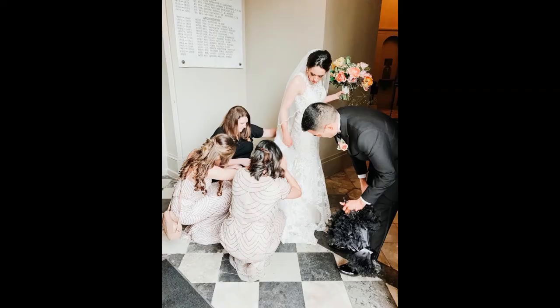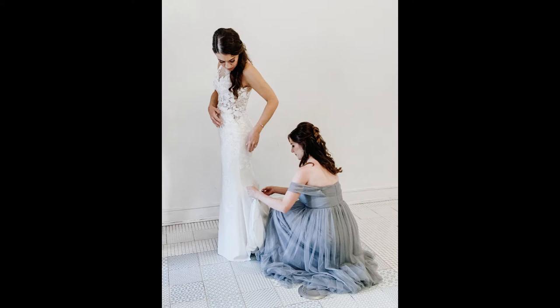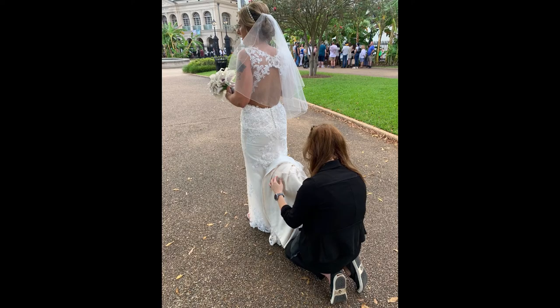The next is that brides forget how to bustle their dresses. It also happens that the person who knows how to bustle it forgets to come and help after the ceremony. So that's something that we just generally help with.